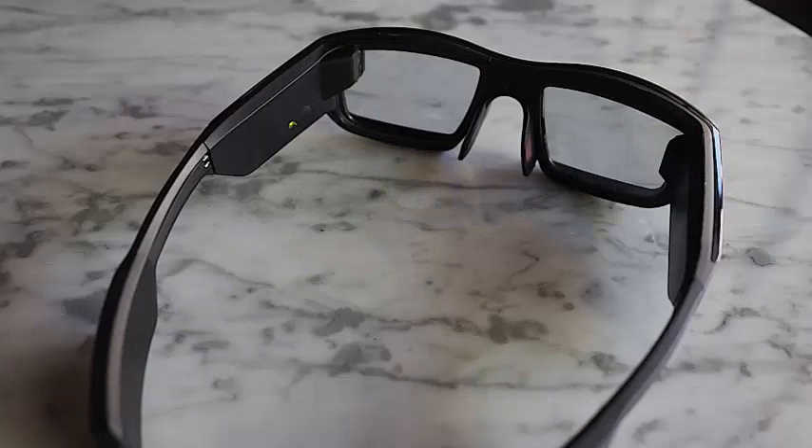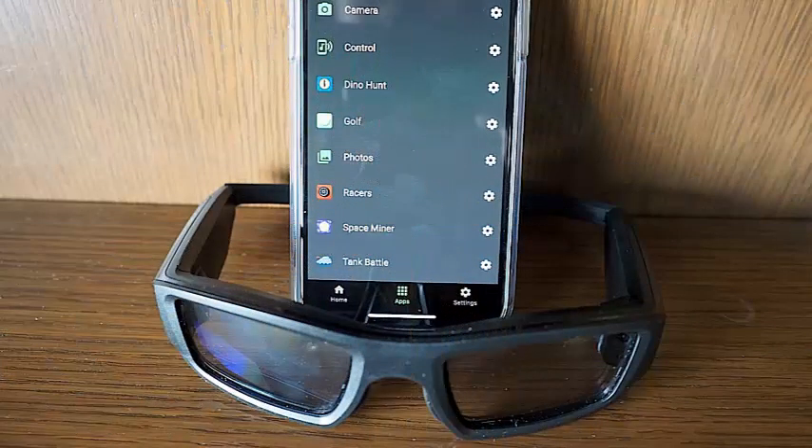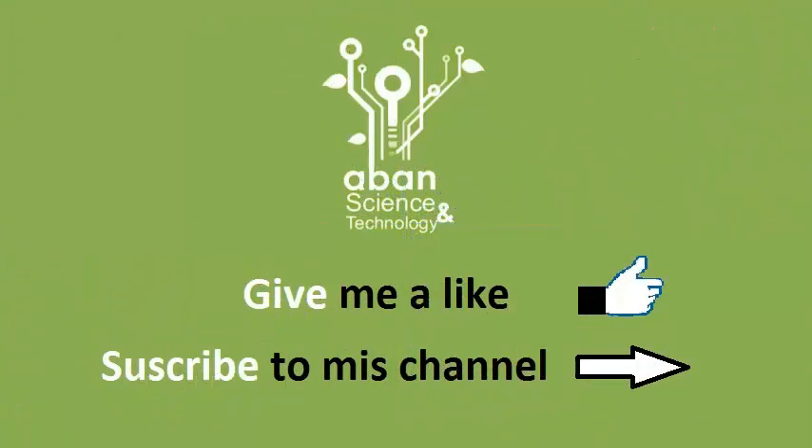However, keep in mind that you will still need your phone to chat with the person at the other end, since the Blade does not have built-in speakers. Vuzix says they're working to make it possible to chat using a Bluetooth headset connected to the Blade, but that functionality is not yet available.